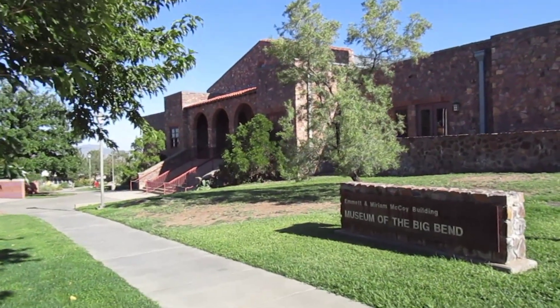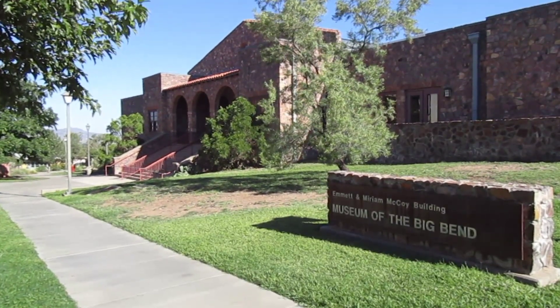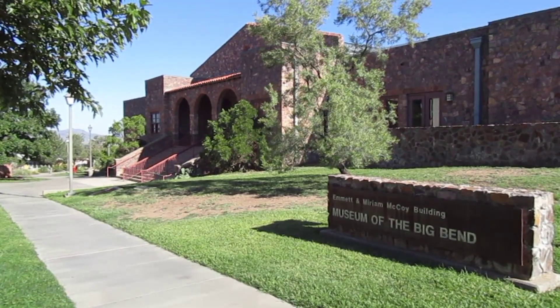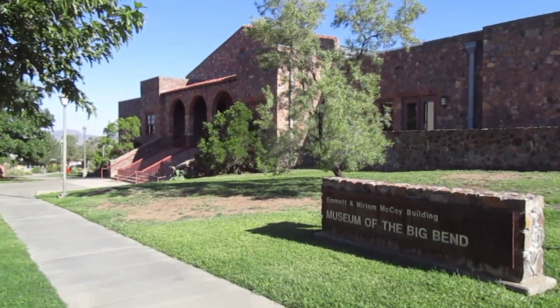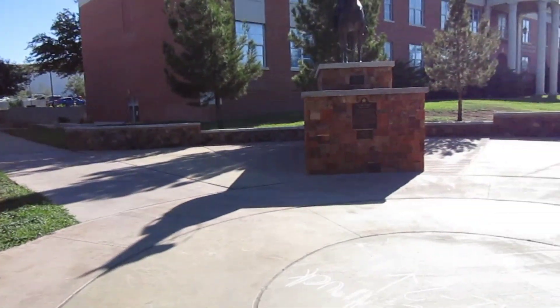Coming to you from the campus of Sul Ross University in Alpine, Texas. This is Jason's Texas Adventures and we're gonna go on a tour of the Museum of the Big Bend. So here we go guys.